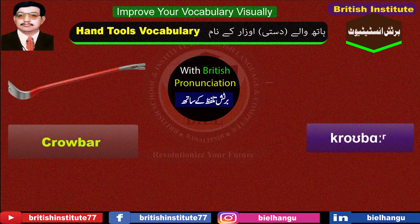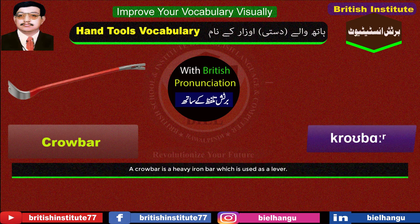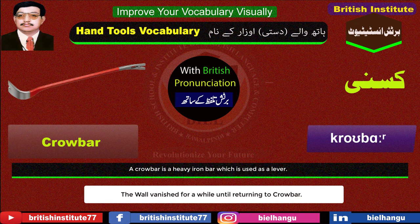Crowbar: A crowbar is a heavy iron bar which is used as a lever. Example: The wall vanished for a while until returning to crowbar.